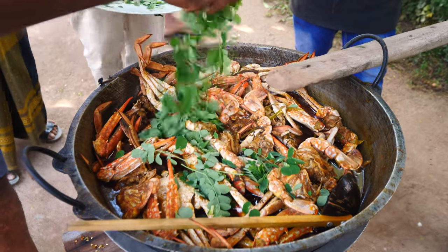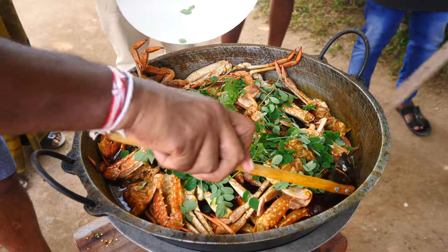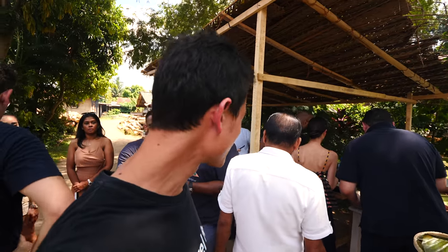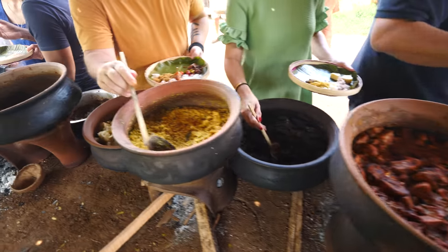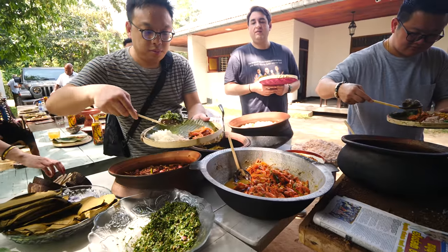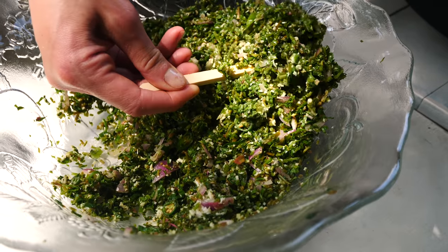We're adding on the moringa leaves. We're all lining up, self-service. There are like 12 different dishes plus a bunch of different garnishes, a bunch of different pickles, a bunch of salads. There's rice. It's just a bounty of a feast. Beautiful, amazing people, amazing hospitality, the generosity. It's like an all-time high of excitement, anticipation, and beauty of culture, food, and hospitality.